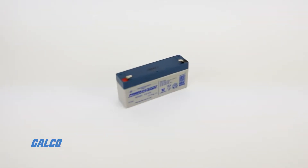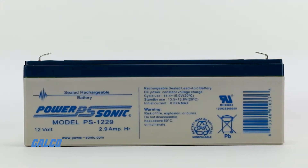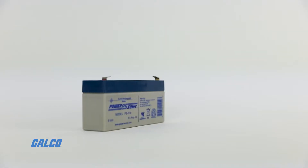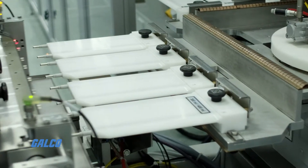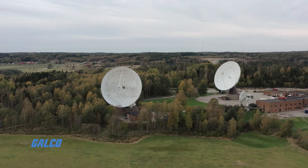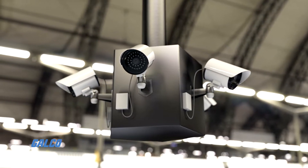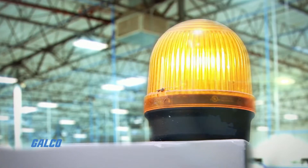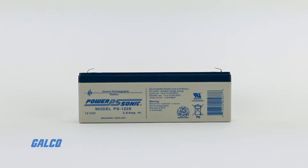The PS series of batteries from PowerSonic are rechargeable sealed lead acid batteries designed and manufactured using the most up-to-date industry equipment, and are rigorously tested ensuring that you have the right battery to power applications involving general-purpose float and light cyclic applications such as security and fire systems, emergency lighting, medical devices, and much more.